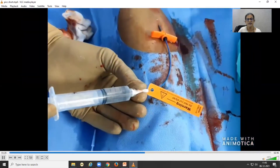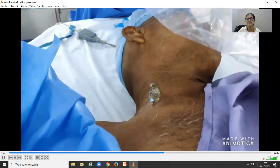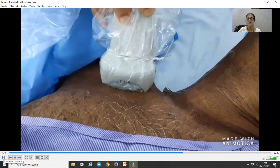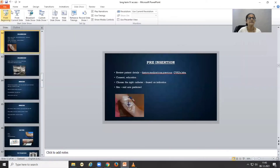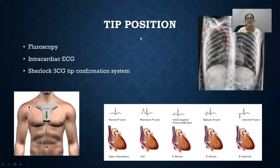After threading the PICC line to the measured distance, aspirate and check for backflow of blood, then flush again. Do a scan to rule out malposition — check the IJV to see whether the catheter has gone into the IJV. Also check the subclavian and confirm the catheter is visible in the subclavian, seen as a bright dot. Then post-procedure, secure it: you can use wings and suture it, or use suture-less stat locks. The chance of infection is lesser with stat locks. After that, put a transparent dressing over the site.